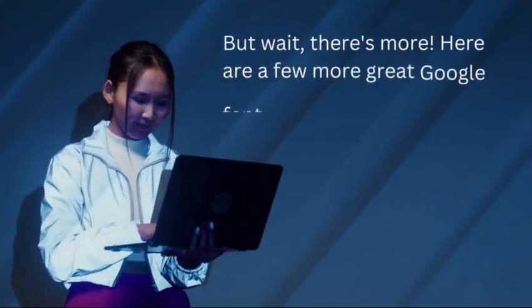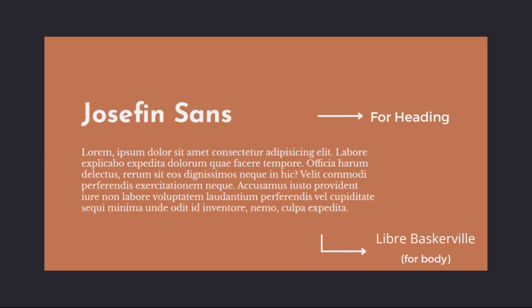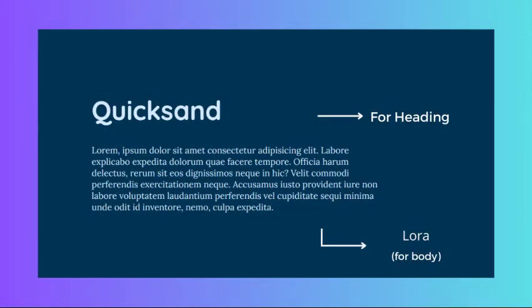Here are a few more great Google font pairings to try out on your website. Josefin Sans and Libre Baskerville are a stylish pairing perfect for fashion or beauty websites — the modern bold sans-serif of Josefin Sans complements the elegant serif of Libre Baskerville, giving your website a chic and sophisticated look. Quicksand and Lora work well for a modern and elegant look, perfect for e-commerce or lifestyle websites. Quicksand's geometric sans-serif gives a contemporary feel, while Lora adds a touch of refinement and elegance.